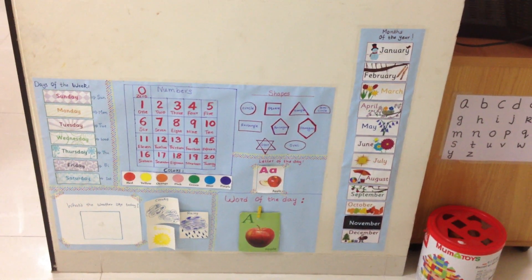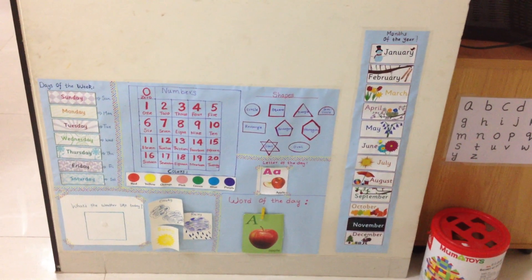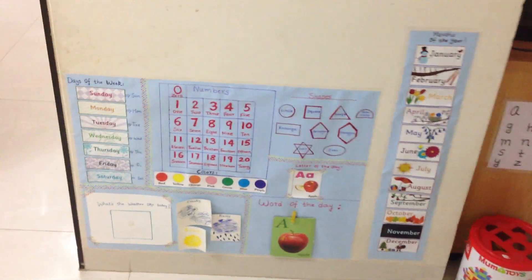Hi guys, I just wanted to quickly show you this learning wall that I've created for my almost two-year-old son. Let's have a closer look.